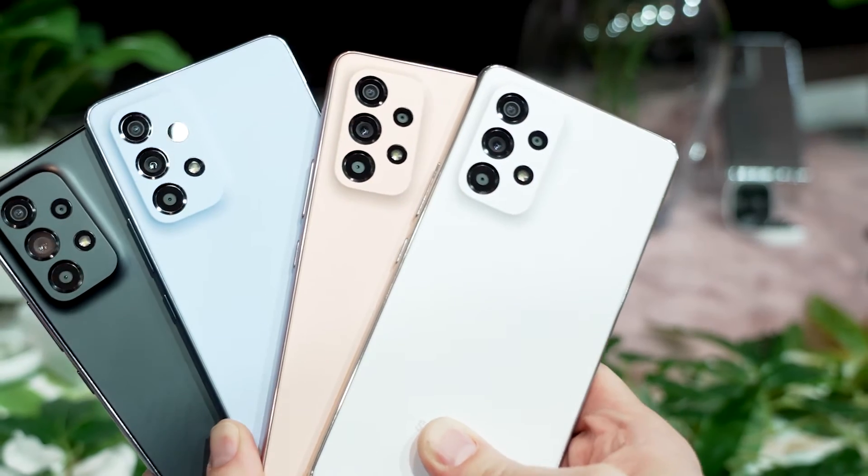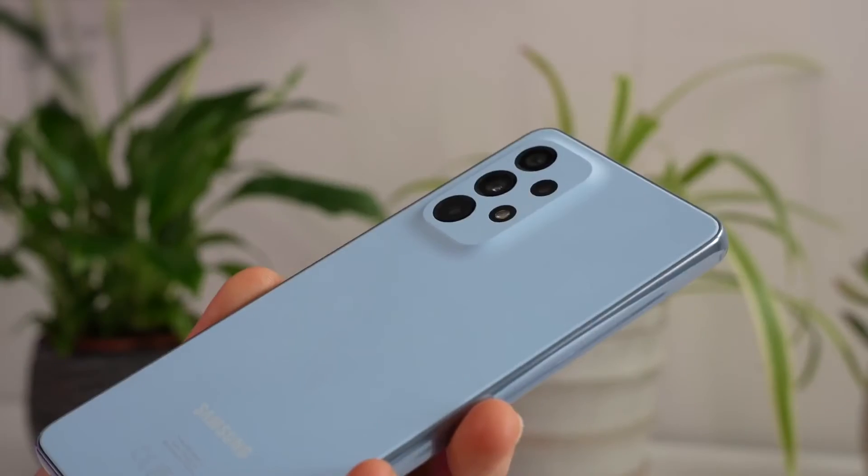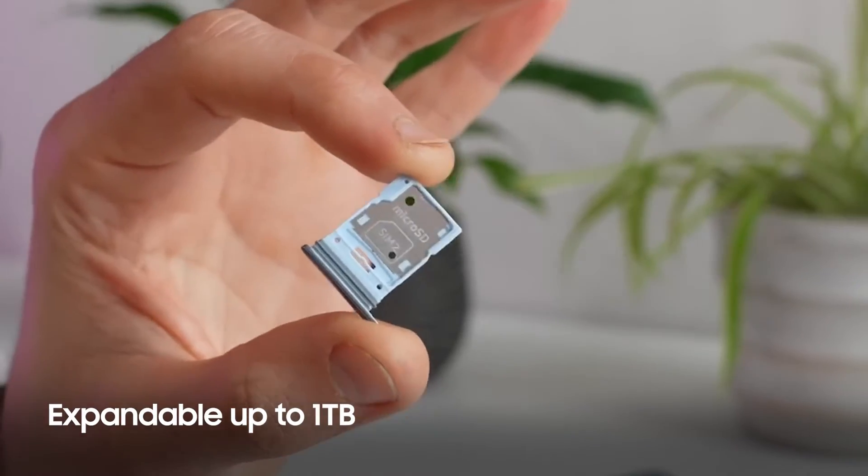One serious upgrade for the A53 is the battery. You've now got a 5000mAh capacity cell crammed inside that awesome chassis. The fact that you can boost the RAM and also drop in up to a terabyte of extra storage via microSD — that's pretty good.